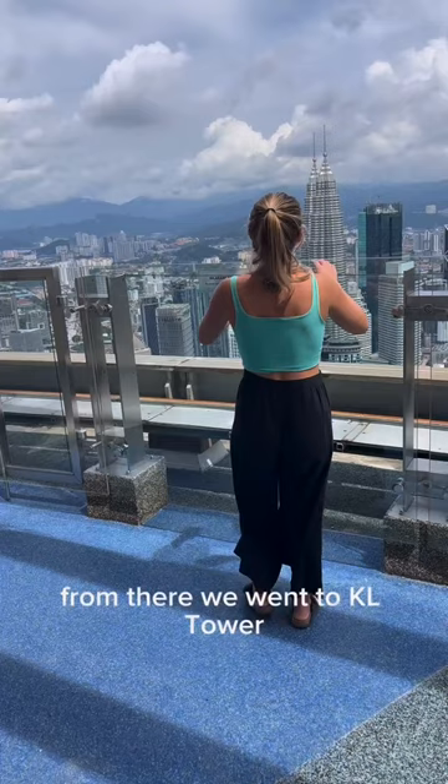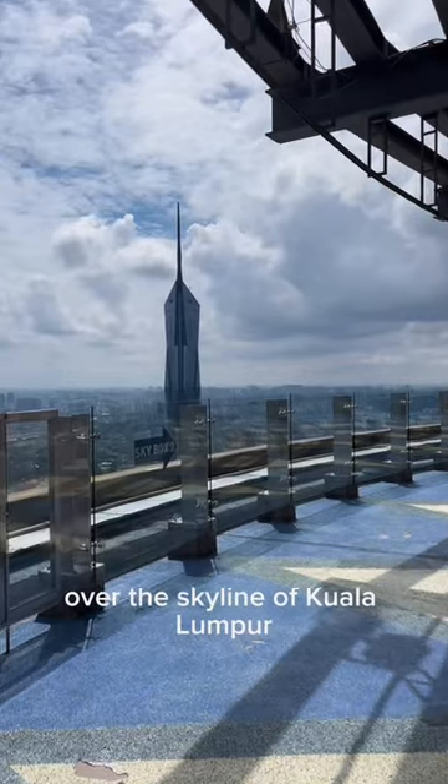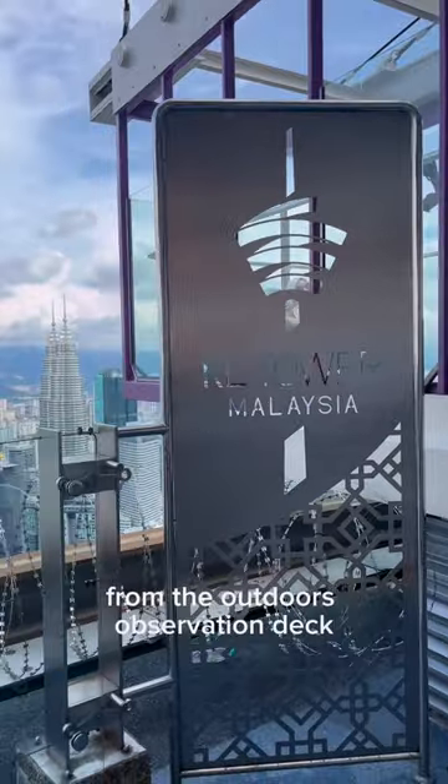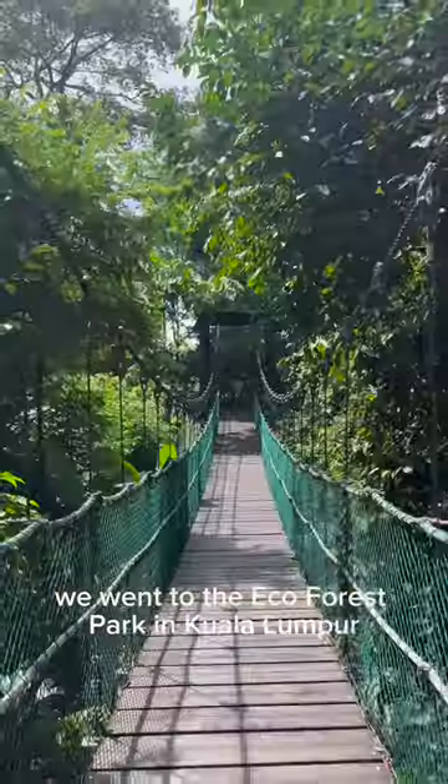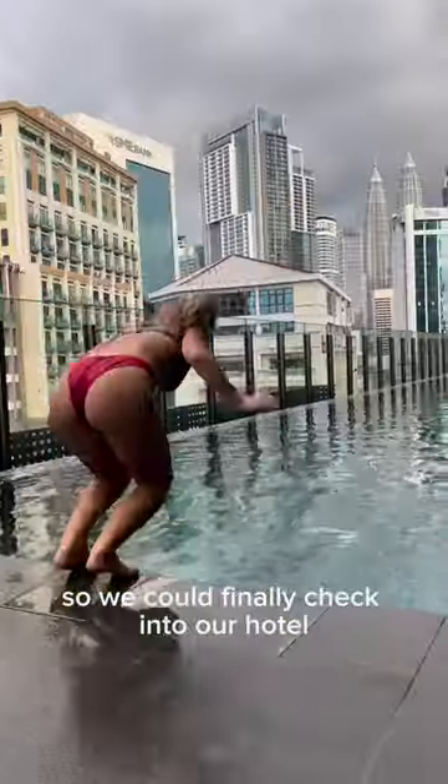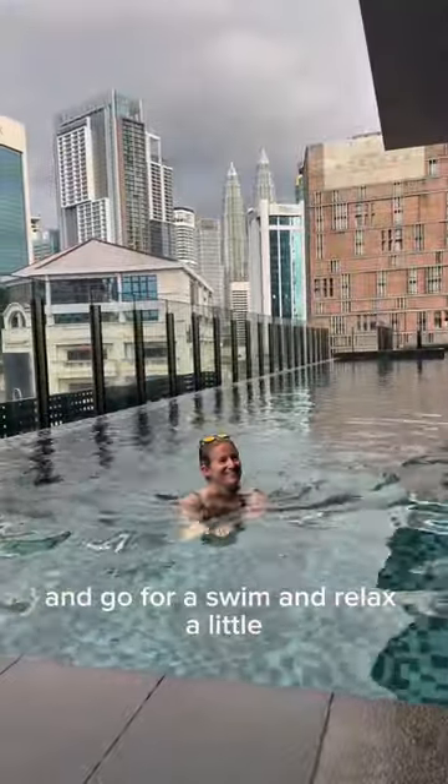From there we went to KL Tower where we enjoyed beautiful views over the skyline of Kuala Lumpur from the outdoors observation deck. Then just across the road we went to the Eco Forest Park in Kuala Lumpur where we did the famous canopy skywalk. By then it was 3pm so we could finally check into our hotel and go for a swim and relax a little.